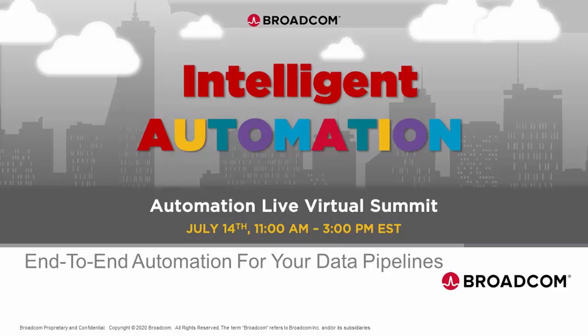Good morning, good afternoon, good evening. Welcome to the end-to-end automation for your data pipeline session. My name is Dave Kellmans and I'll be your host for the next 15 minutes.